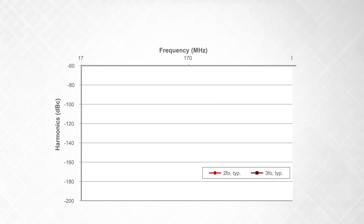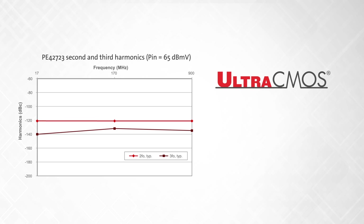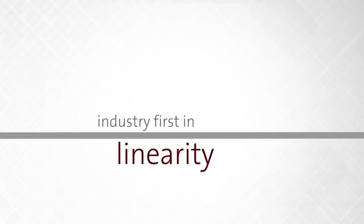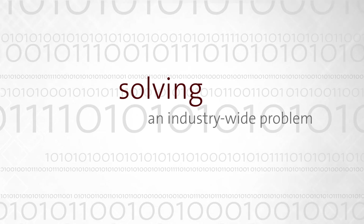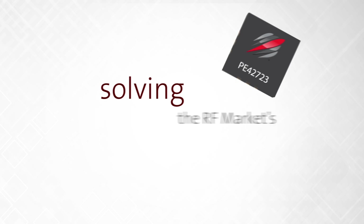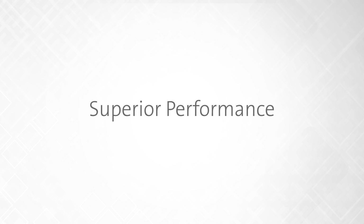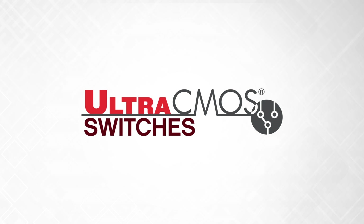The PE-42723's unmatched linearity performance is enabled by Ultra-CMOS, the only technology capable of addressing the linearity challenge of the future. With our history of innovation, we've achieved an industry-first in linearity that can provide the cutting-edge solution necessary to solve an industry-wide problem. We solve the RF market's biggest challenges: superior performance, higher reliability, exceptional linearity — Ultra-CMOS switches.